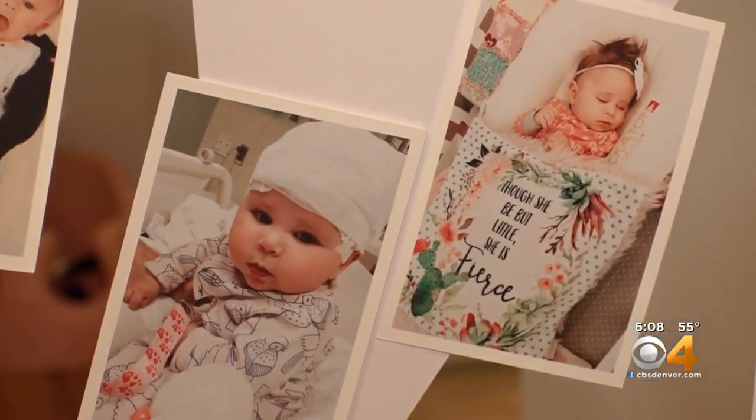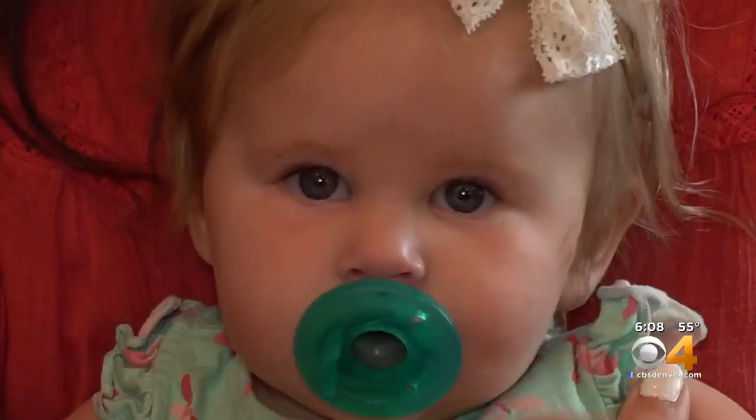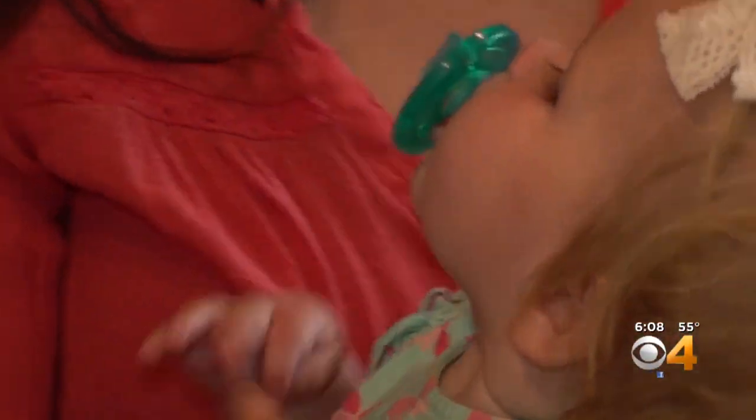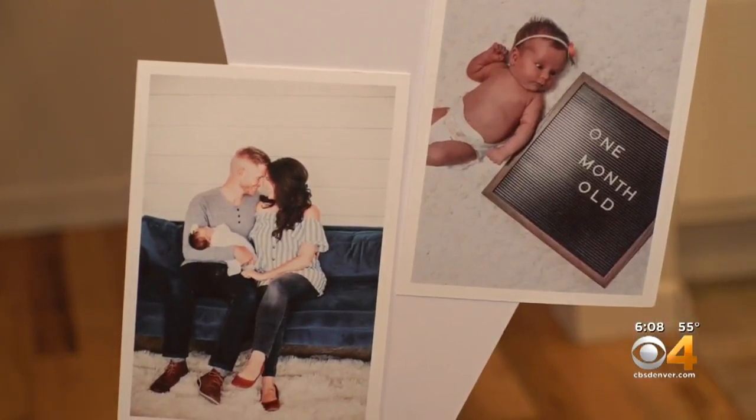At just six weeks old, Sophie had her first brain surgery. Doctors tried to clear a blockage. As parents, they went into it scared to death. To their surprise, that surgery didn't go well — it actually caused a brain bleed, which led to a stroke, and that led to seizures. Her head circumference continued to grow and the pressure built in her head.